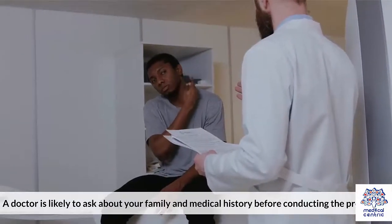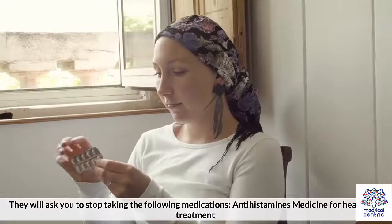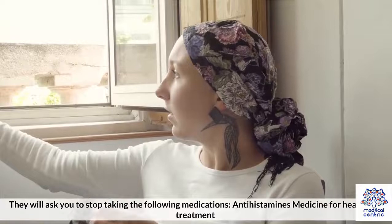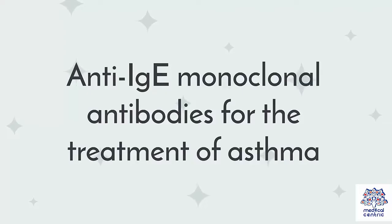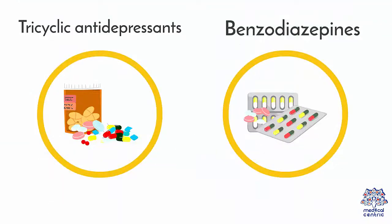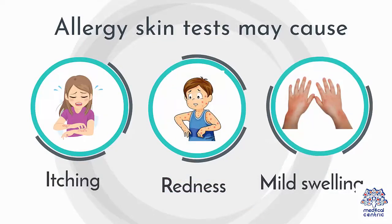How to Prepare for Allergy Skin Tests: A doctor is likely to ask about your family and medical history before conducting the procedure. They will ask you to stop taking the following medications: 1. Antihistamines, 2. Medicine for heartburn treatment, 3. Anti-IgE monoclonal antibodies for the treatment of asthma, 4. Tricyclic antidepressants, 5. Benzodiazepines.